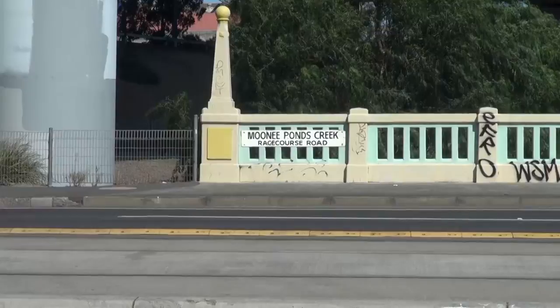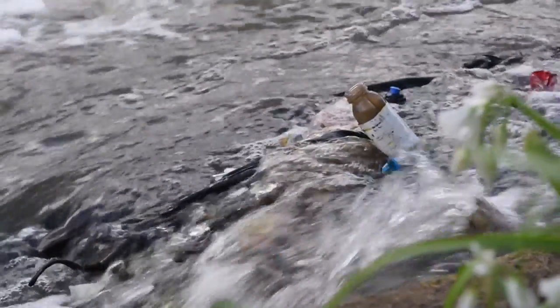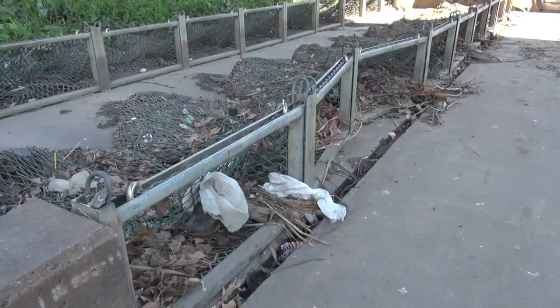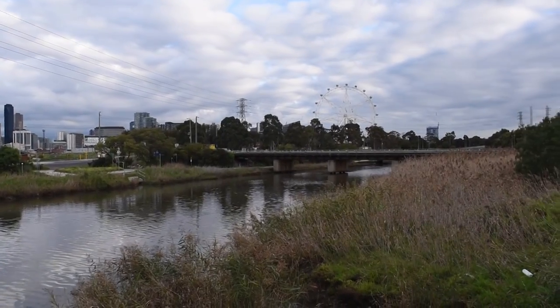Filled with litter and household refuse, the Moonee Ponds Creek on Melbourne's doorstep has suffered from decades of neglect. A few more litter traps have been put in, but the amount of litter down at Docklands is almost the same as it ever was.